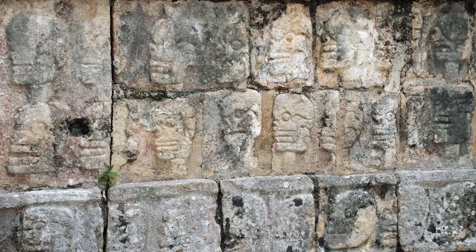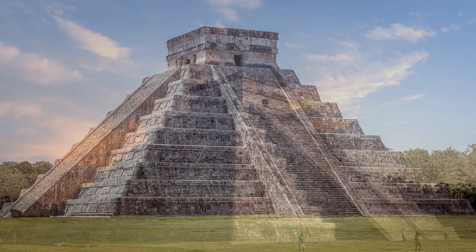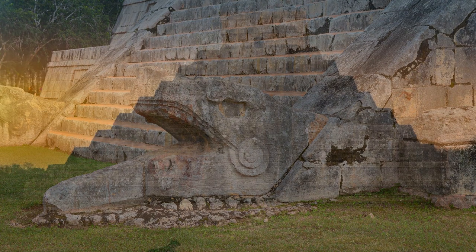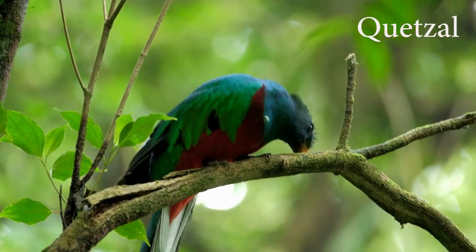This ceremonial field was used for a symbolic game of war and sacrifice. If you're lucky enough to visit Chichen Itza during the summer or winter solstice, you'll witness an incredible spectacle: the illumination of the Kukulcan temple by the sun, creating the illusion of the descent of the serpent god Kukulcan. The temple is also famous for the acoustic effect produced by clapping one's hands in front of the steps, which resembles the echo of the song of the Quetzal, a sacred bird to the Maya.